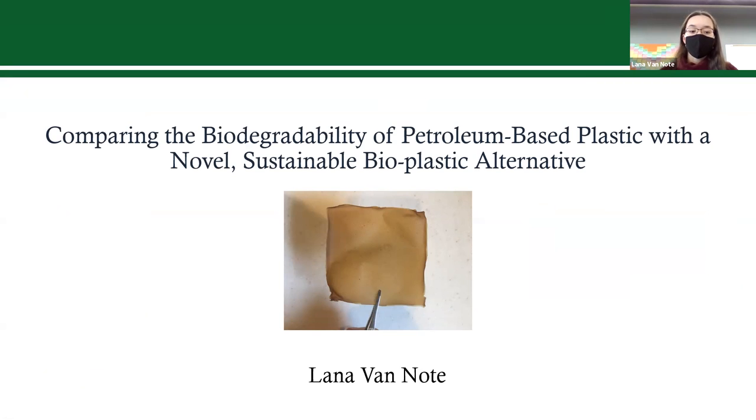Hi everyone, my name is Lana, and today I'm going to be presenting my project entitled 'Comparing the Biodegradability of Petroleum-Based Plastic with a Novel Sustainable Bioplastic Alternative.'